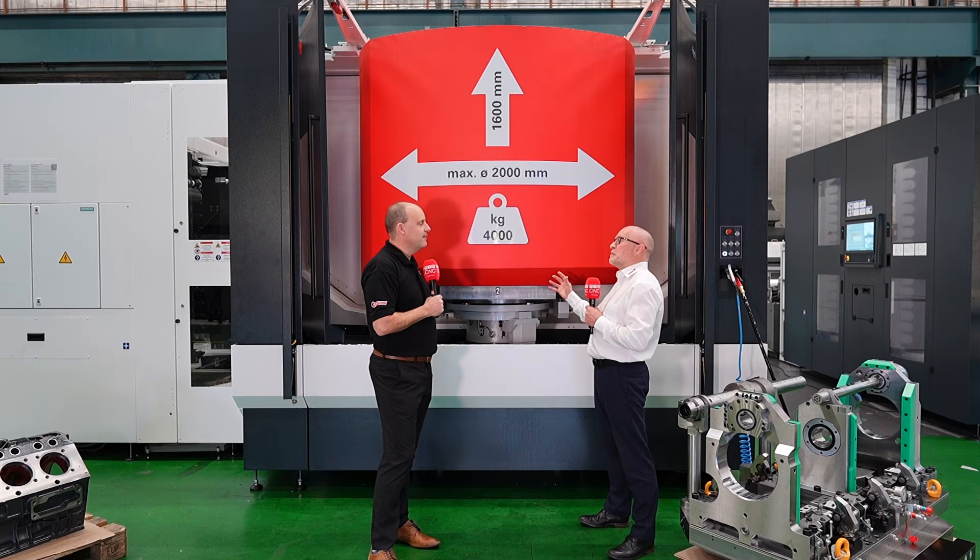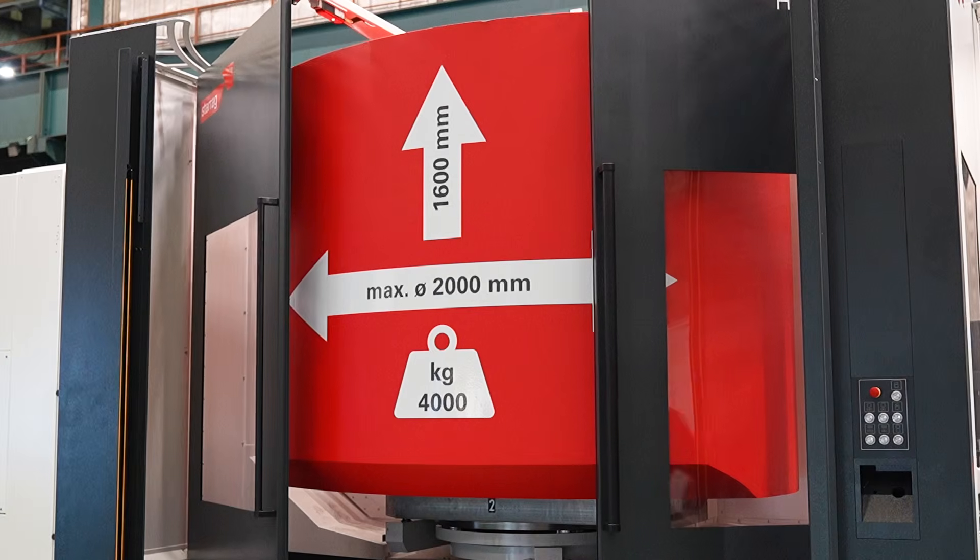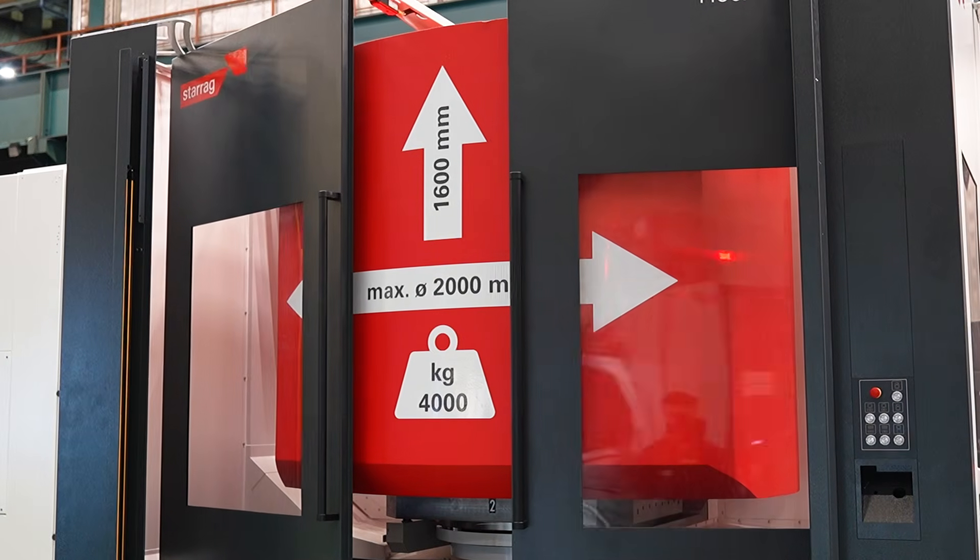It's a horizontal four-axis machine, but a fifth axis with the traversing quill spindle. It's for all industries, all sectors, all materials — heavy duty, accurate machine, ex-stock, and people will be surprised at the price.